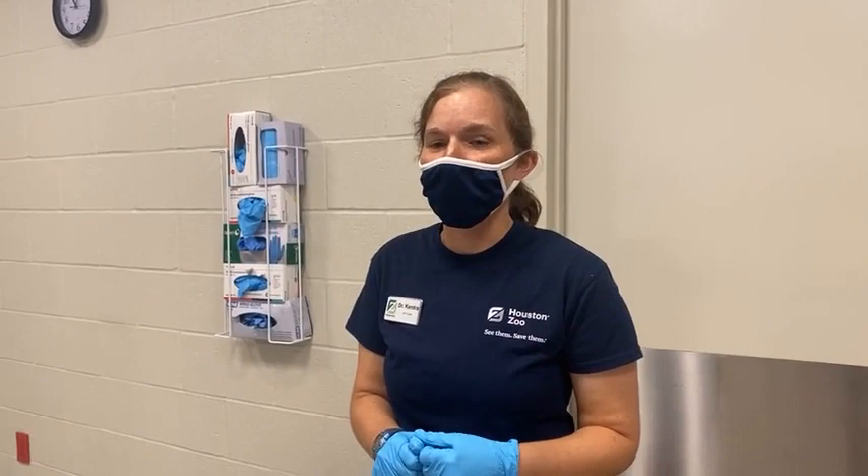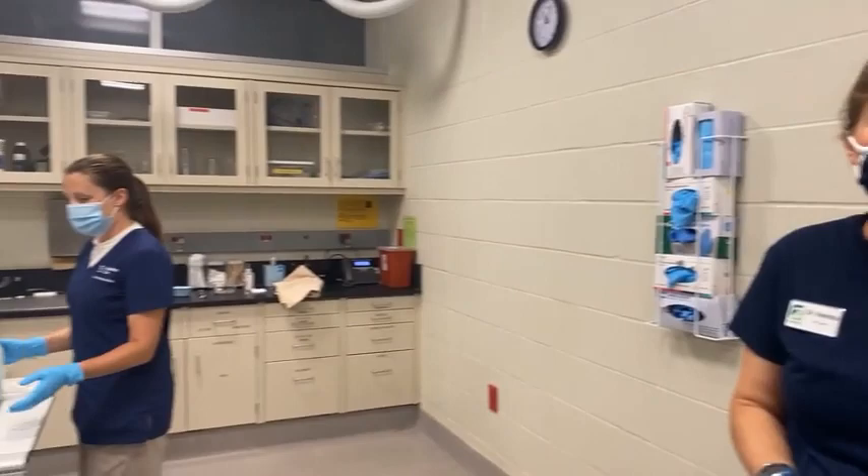This animal came in about a month ago. It was found by a fisherman because it was caught on a hook. We were able to take that hook out — no problem — but it was noted at the same time that it does have a fracture and it does have pneumonia as well. So we're rechecking the blood work, making sure it's okay, rechecking radiographs to make sure those look like they're improving, and just seeing how it's doing on its journey.